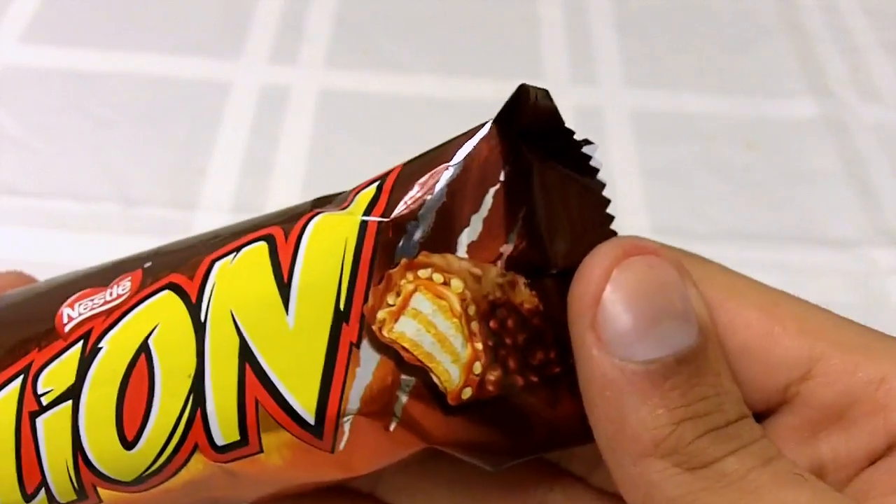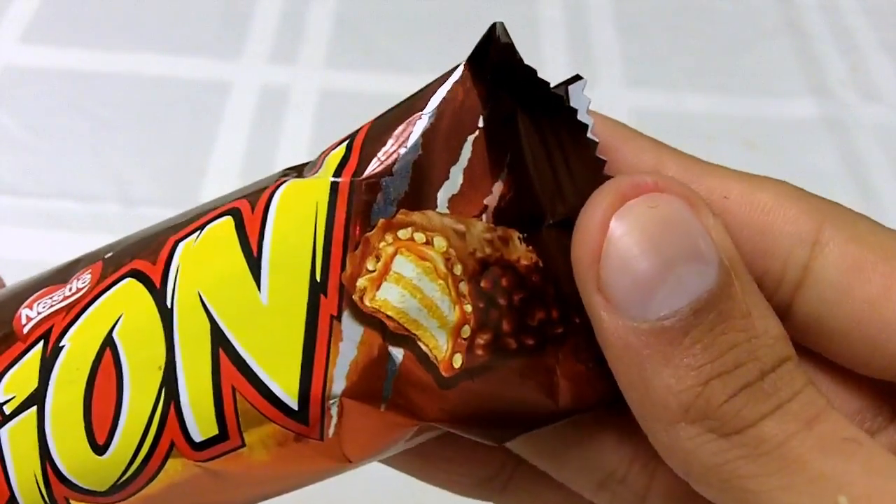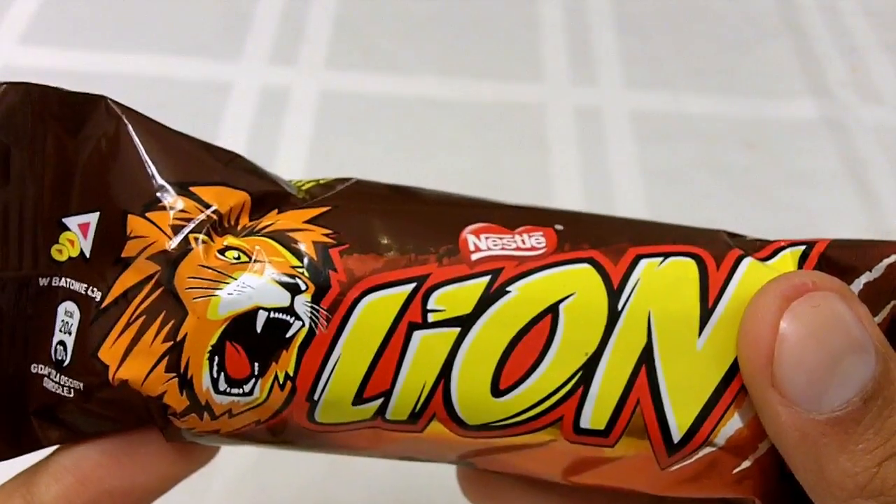Oh my goodness. This looks to be some sort of crisp rice bar with — what is that, marshmallow filling? Well, I guess we'll find out. Let's go ahead and crack this bad boy in half.